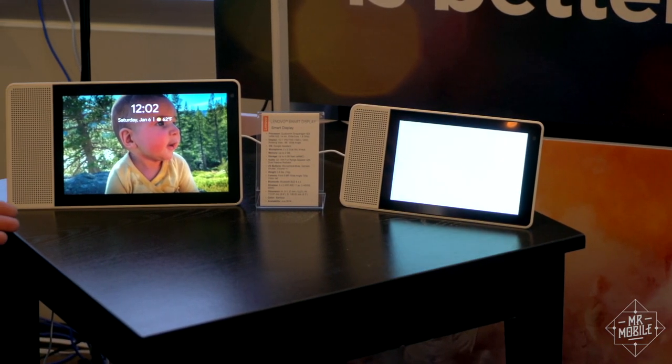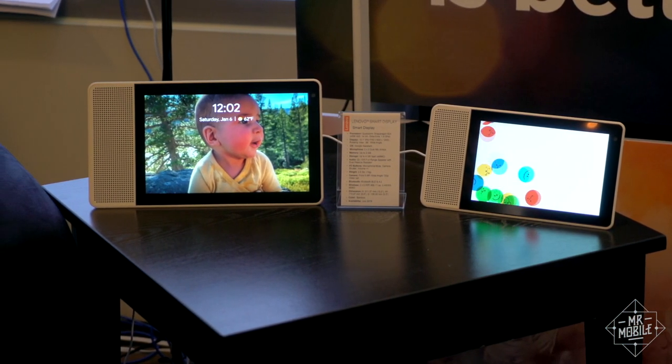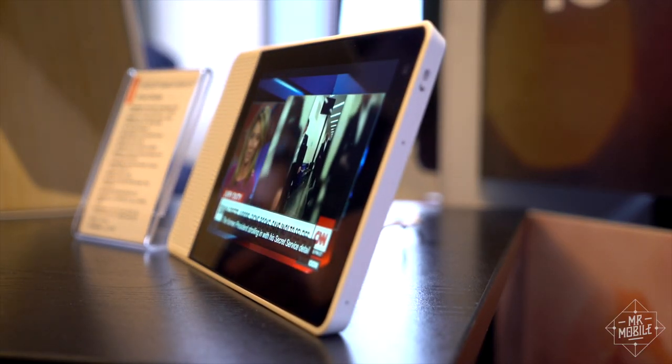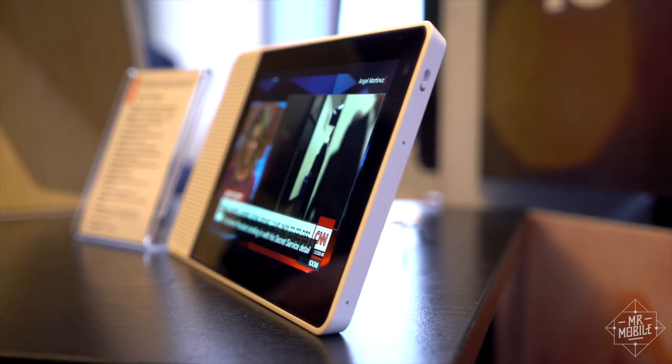As for the visual side, the displays are LCD, with the higher-res panel going to the bigger device, and to my eyes each seems bright enough to overcome any lighting condition your kitchen or living room can throw at it.